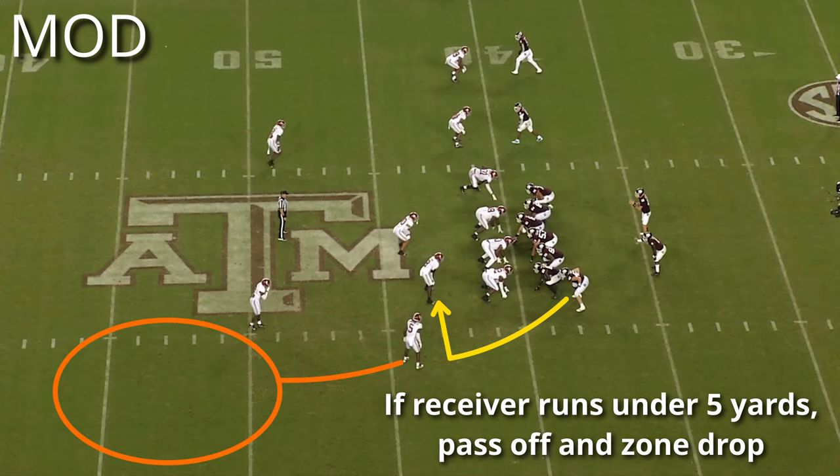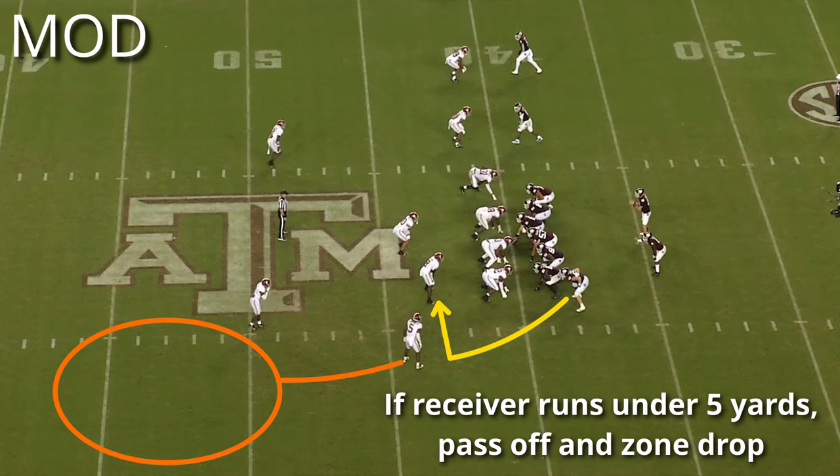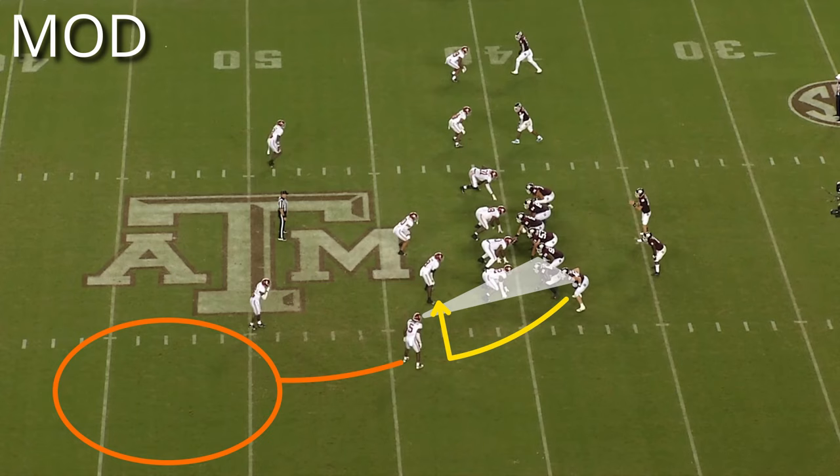So in a two-by-two set — meaning two receivers on each side of the formation — if the number one receiver outside runs inside and short, they will pass them off and look to bracket the number two receiver. Mod is the base call for most of the quarters coverages that Saban runs.